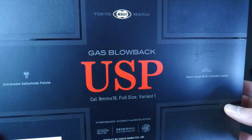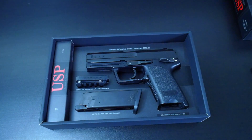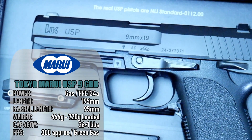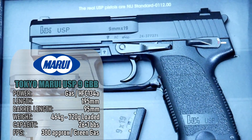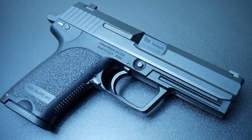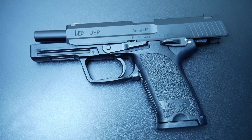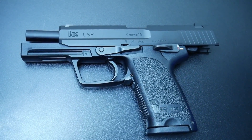Staying with Heckler & Koch handguns now, here is my beloved USP9 full-sized gas blowback pistol by Tokyo Marui. I haven't had the heart to take this to a game yet. I don't care if it earns the reputation of being a safe queen — my HK45 participates in gunfights, so this doesn't have to. It has a roomy capacity of 26 BBs and delivers crisp, snappy shots every time. The trademarks and proof markings make this a great replica of a modern H&K classic.